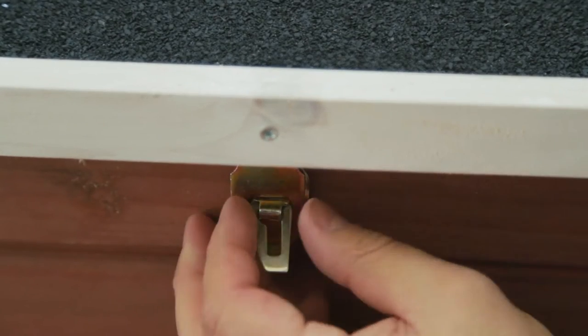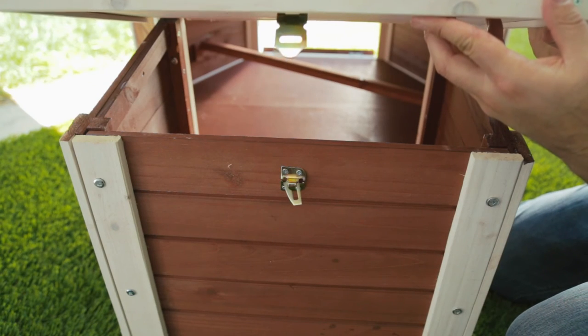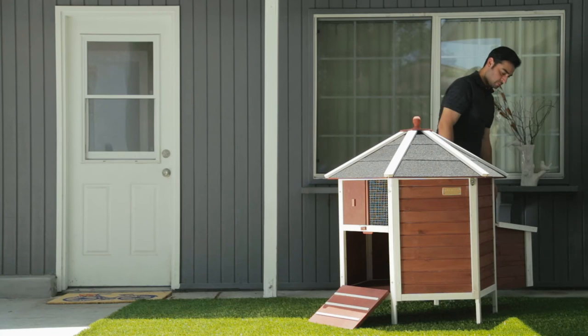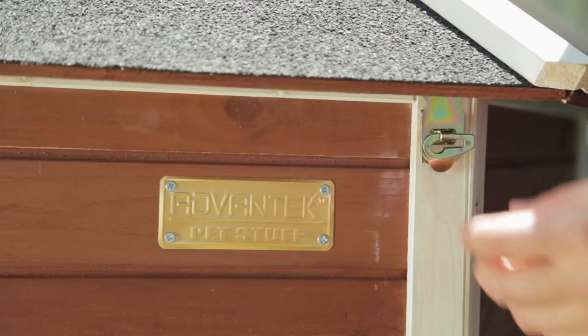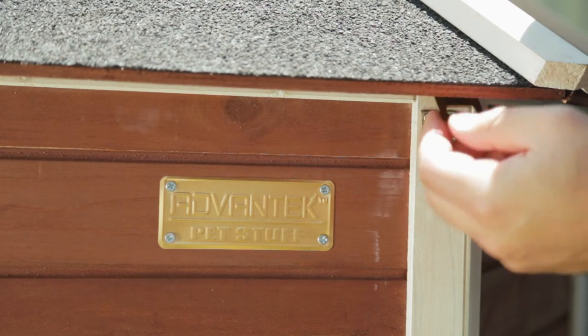The double nesting box features a unique locking latch for protection from predators. The roof is easily removable for simple cleaning or access to your animals whenever you need it.